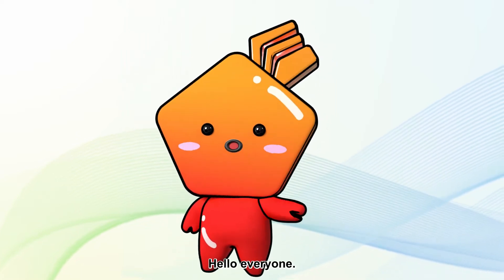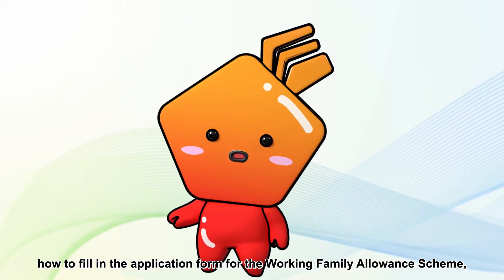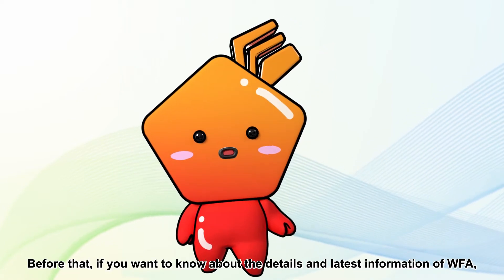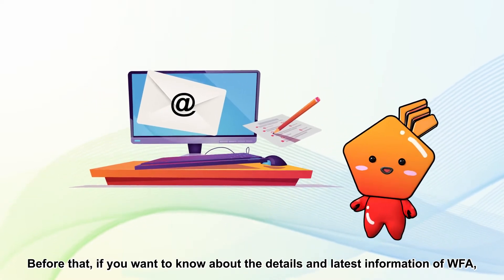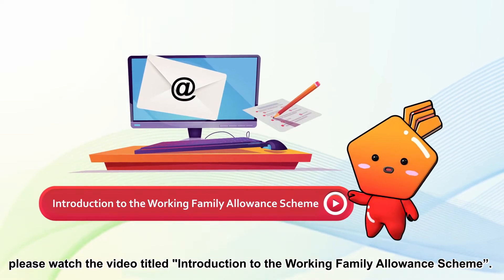Hello everyone! Today I'd like to talk about how to fill in the application form for the Working Family Allowance Scheme, Duffa in short. Before that, if you want to know about the details and latest information of Duffa, please watch the video titled Introduction to the Working Family Allowance Scheme.